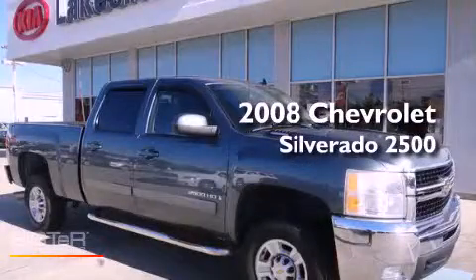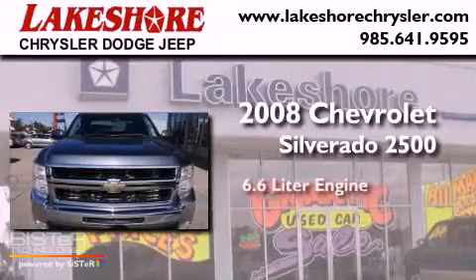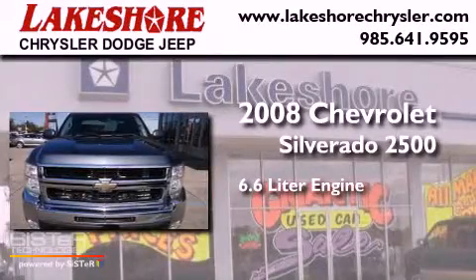This is a 2008 Chevrolet Silverado 2500. It features a 6.6 liter engine and an automatic transmission.